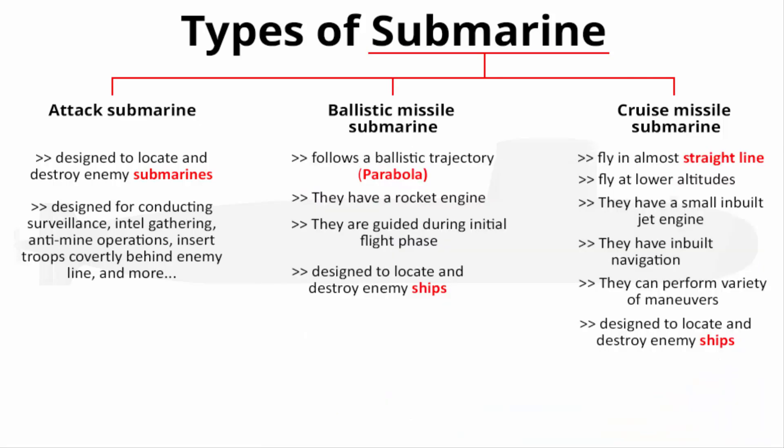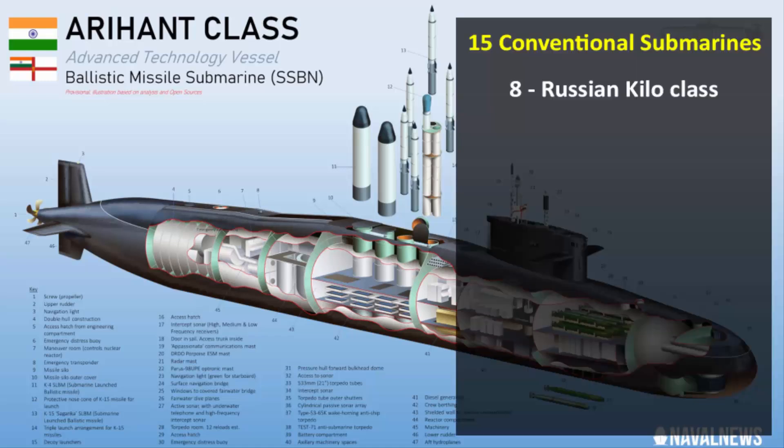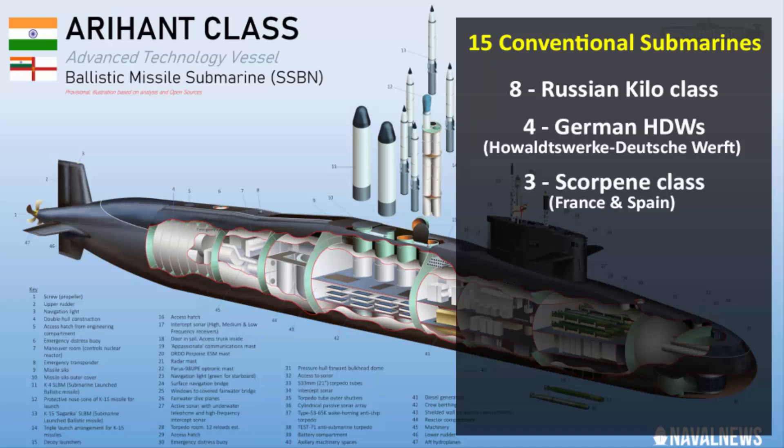Ballistic missile and cruise missile submarines operate differently and are expensive. That is why India currently has only one nuclear-powered ballistic missile submarine, and the remaining 15 are conventional submarines — 8 are Russian Kilo-class, 4 are German HDWs, and 3 are Scorpènes, jointly developed by France and Spain.